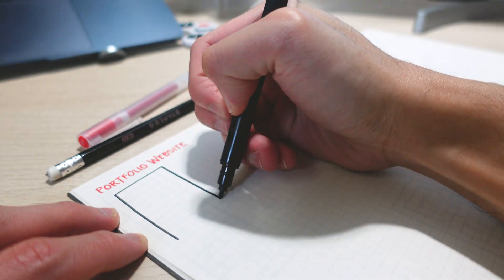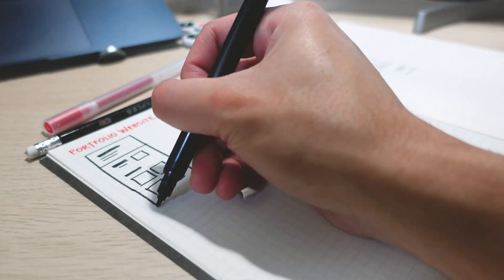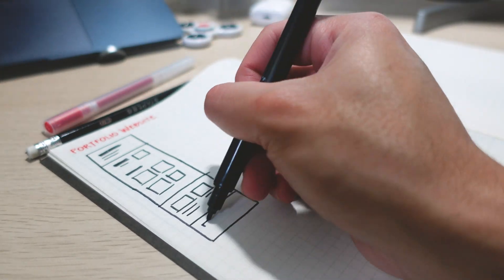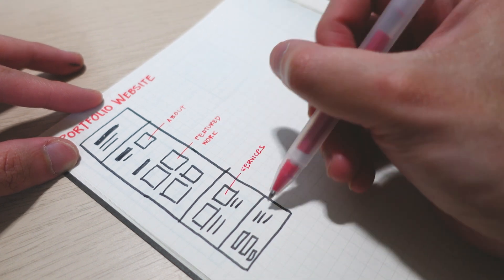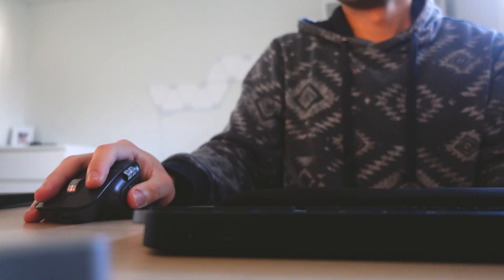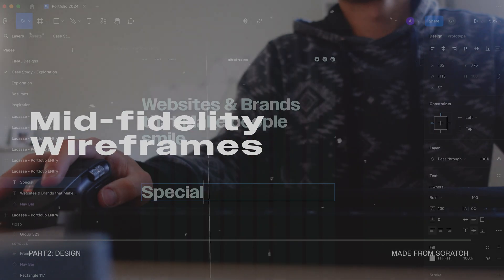With the sitemap in mind, I began sketching my wireframes and included all the usual sections of my portfolio website. I have a header, an about, featured work, services, and a contact section. With the plan in place, I opened Figma to continue designing the mid-fidelity wireframes for both the desktop and mobile versions.